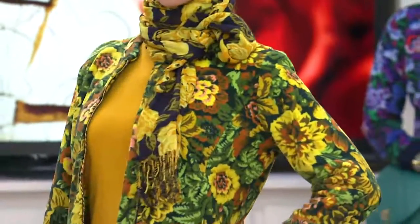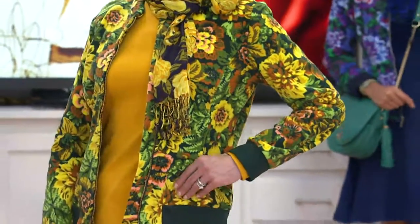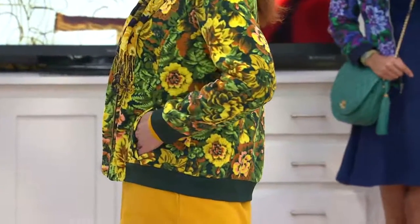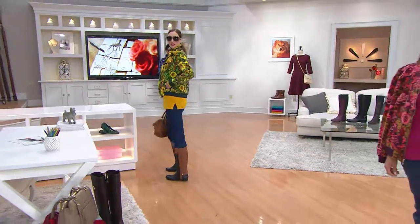It's like, not since the maxi dress. All of a sudden, everybody must have a bomber jacket. It's a little crazy. Everybody needs this one because, let's face it, a lot of bomber jackets are not easy to wear if you have a pear-shaped body like I do.